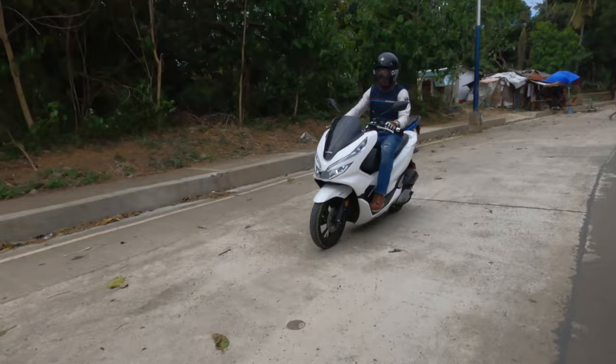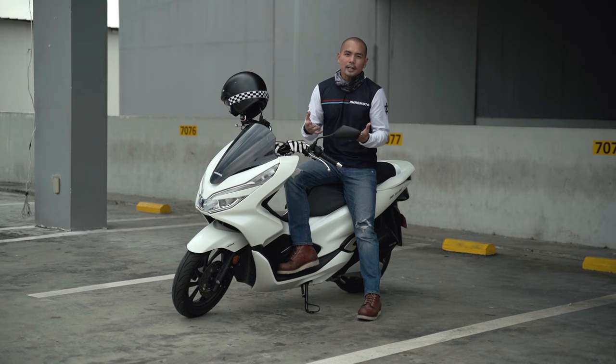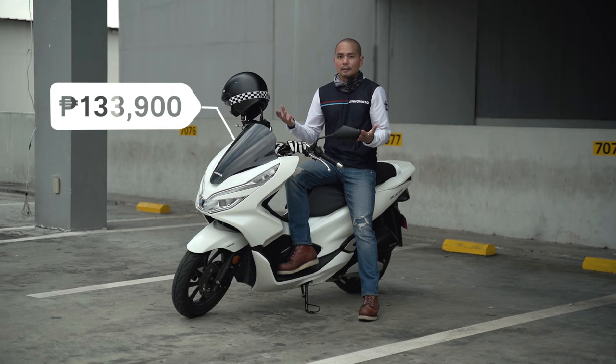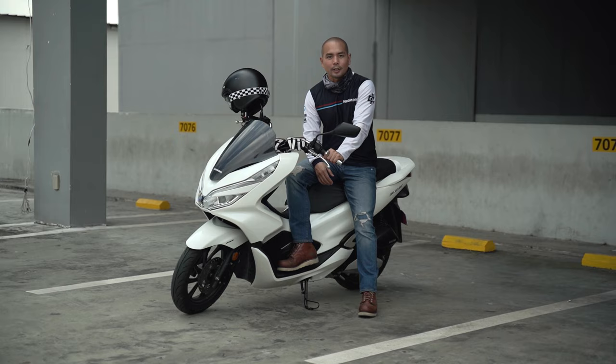So the verdict. In the brief time I've had this scooter, I've actually gotten to like it. It's got everything I look for in a scooter — it's fuel efficient, extremely comfortable, and it's got some good looks. And it can be yours for a price tag of 133,900 Philippine Pesos. That's actually not a bad deal considering the competition. For more information about this bike and other great motorcycles out there, log on to www.motodeal.com.ph. This has been Gene Irfine. Hope you guys enjoyed going Beyond the Ride.